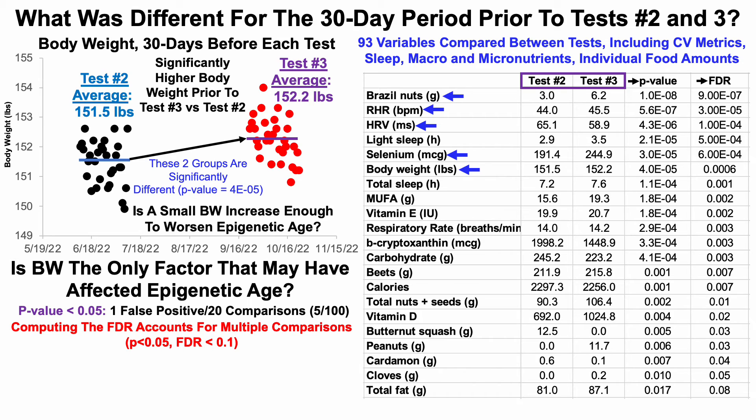Also significantly different for the 30-day period prior to these two tests were my cardiovascular fitness metrics: resting heart rate (RHR) and heart rate variability (HRV). Both are moving in the wrong direction alongside worse epigenetic data. Resting heart rate went up from 44 to 45.5, and heart rate variability went down from 65 to about 59. So worse cardiovascular fitness metrics correlate with relatively worse epigenetic age.